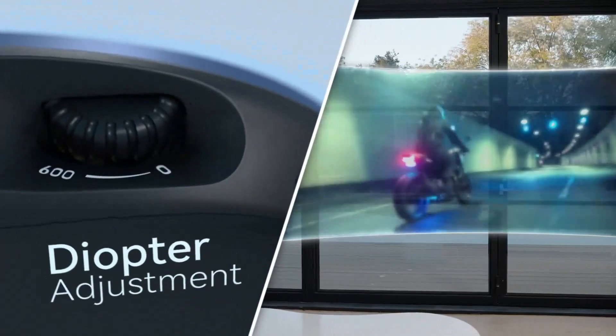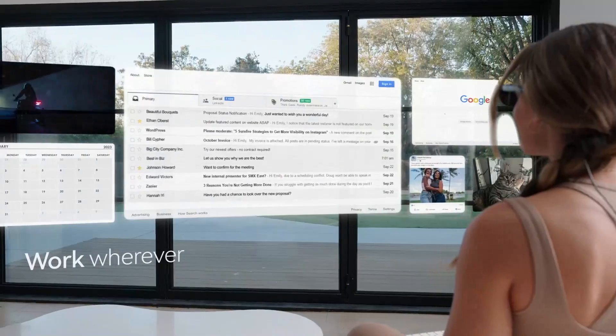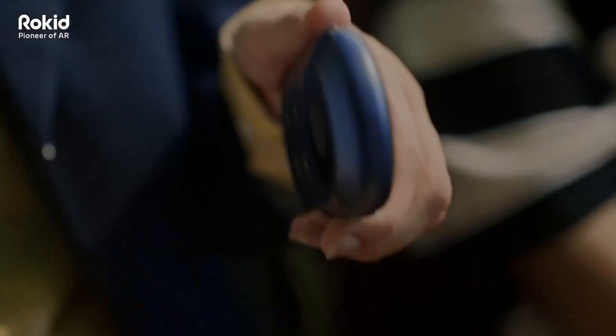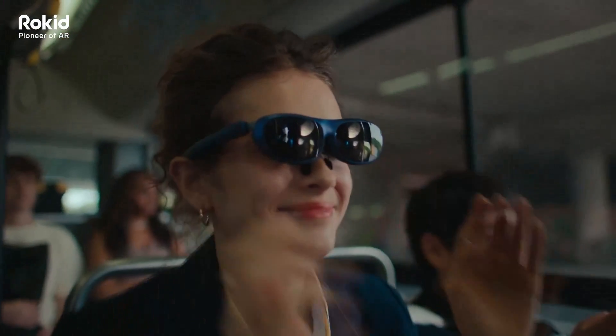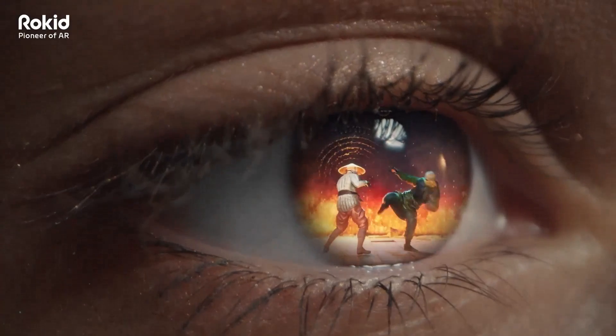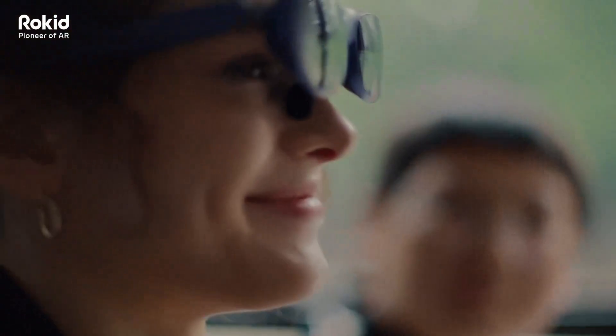Rokid Max also boasts high-quality displays with excellent resolution and color accuracy. The lenses provide a clear and crisp image, making it suitable for a variety of applications from gaming to professional use. The field of view is slightly narrower than the XREAL Air 2 Pro, but still offers a good immersive experience. The brightness levels are comparable, making it suitable for most lighting conditions.